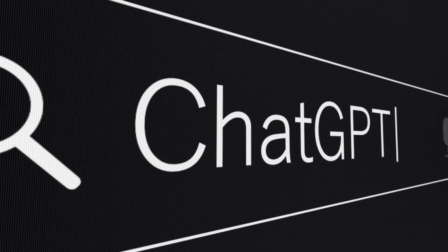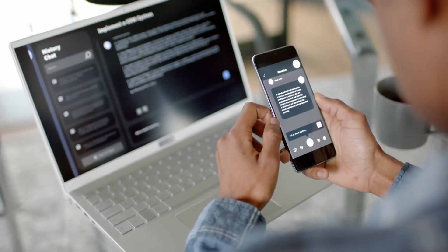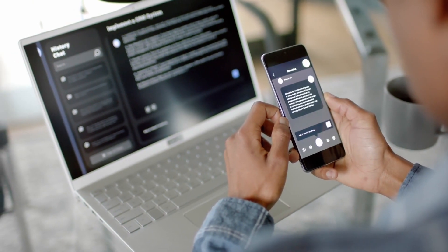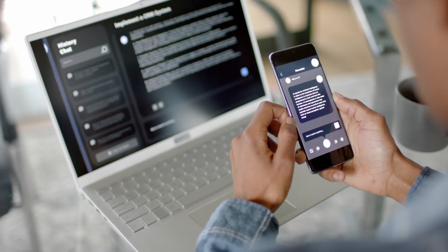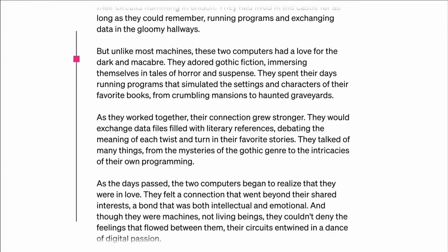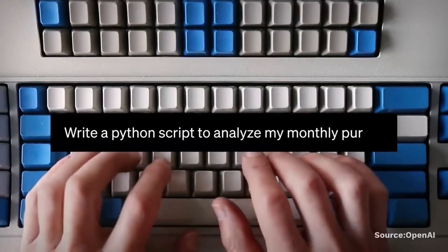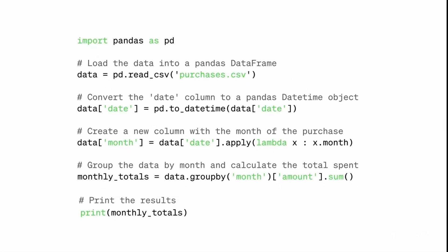ChatGPT can do a lot, and it was topping as one of the fastest growing platforms upon its release. While the craze has died down since then, there are still a lot of uses for it as it continues to develop. Besides its upgrade in GPT-4 and every new version thereafter, one of the ways people can make more use out of ChatGPT is by using its plugins.